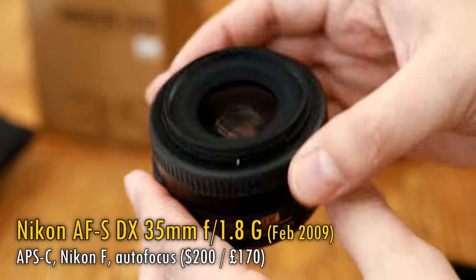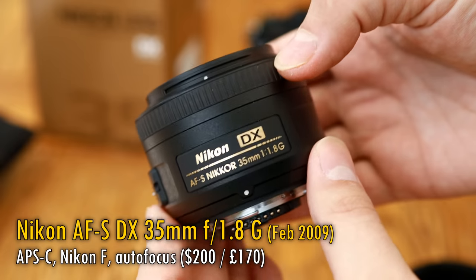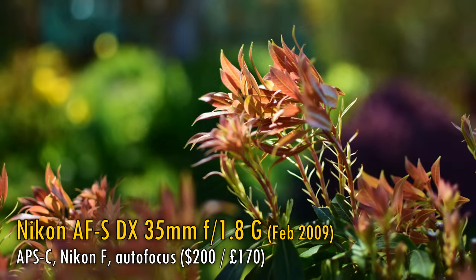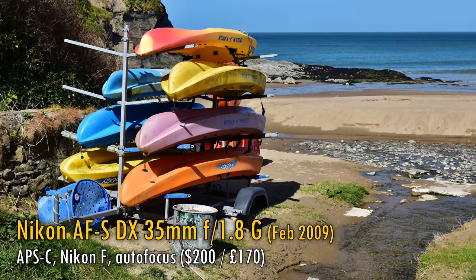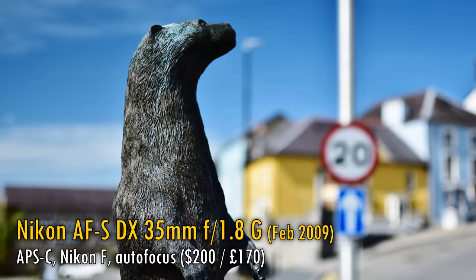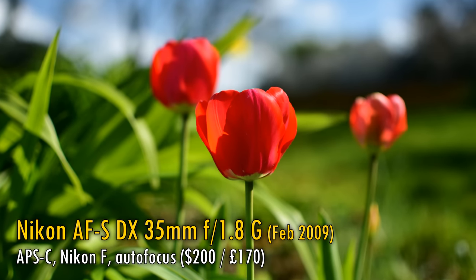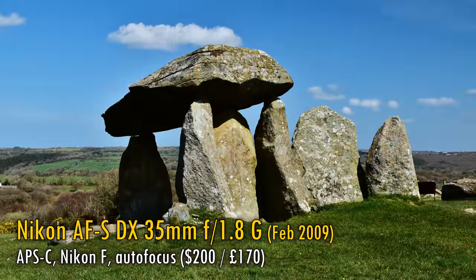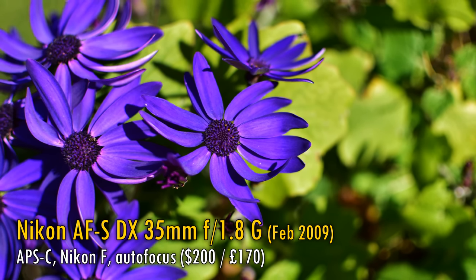The Nikon AF-S DX 35mm f1.8G lens is a brilliant, neat little thing, and utterly obvious choice for anyone using an APS-C or DX Nikon digital SLR camera — and a fantastically good value optic too. On an APS-C camera, 35mm is a lovely standard field of view, neither wide-angle nor telephoto, so this lens is crazy versatile, and f1.8 is a wonderfully wide aperture for getting pictures in dark situations and out-of-focus backgrounds. Even its build quality and autofocus were reasonably modern. What more could you possibly want for $200? It always bugged me that Canon never bothered to make a lens like this for their own APS-C digital SLR cameras, and it really is pretty good quality. I wonder how many Nikon actually made and sold — it must have been warehouses full.